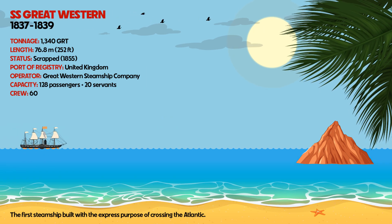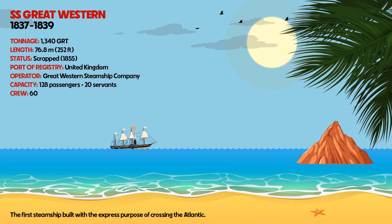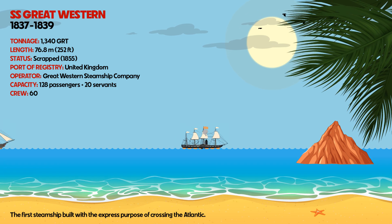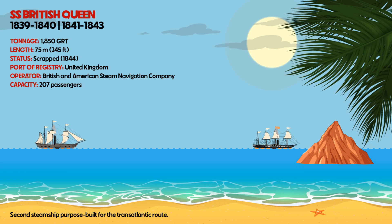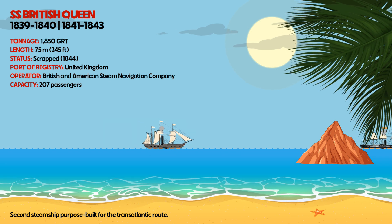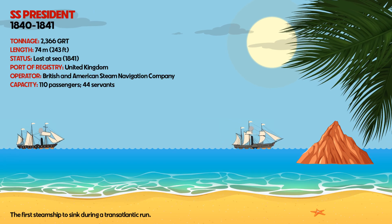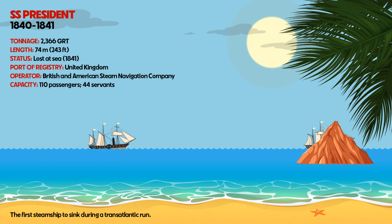SS Great Western was the first steamship built with the express purpose of crossing the Atlantic. SS British Queen was the second steamship purpose-built for the transatlantic route. SS President was the first steamship to sink during a transatlantic run.